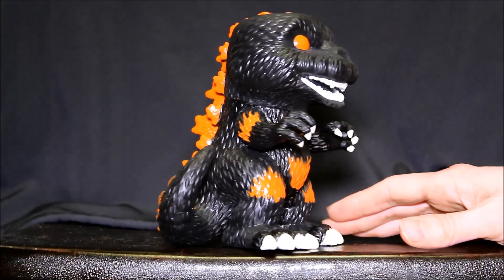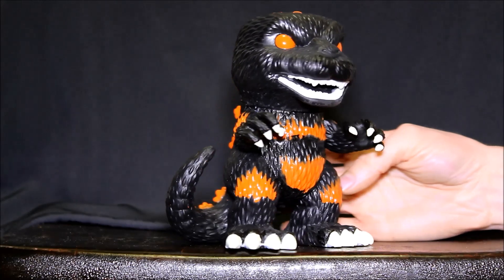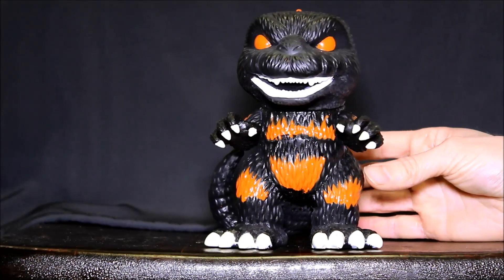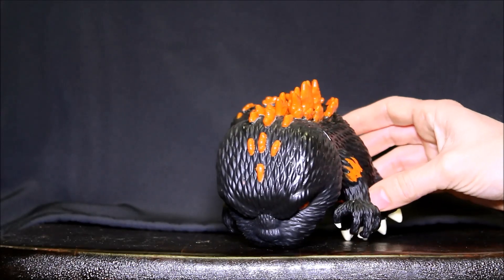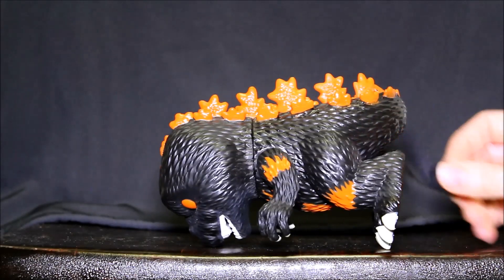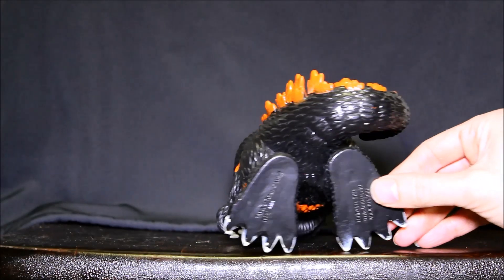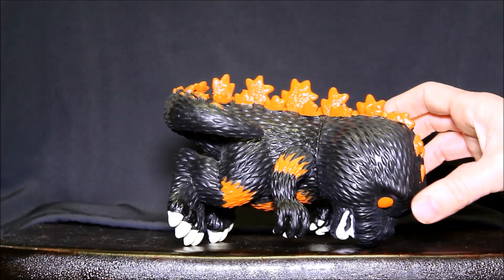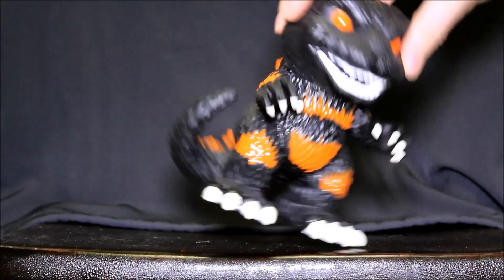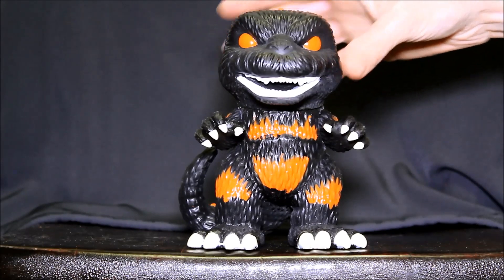So he's very black — look at how dark he is. And the burning pattern, the orange paint, makes it look a bit like a bikini, as other people have pointed out. But I really like the spikes.